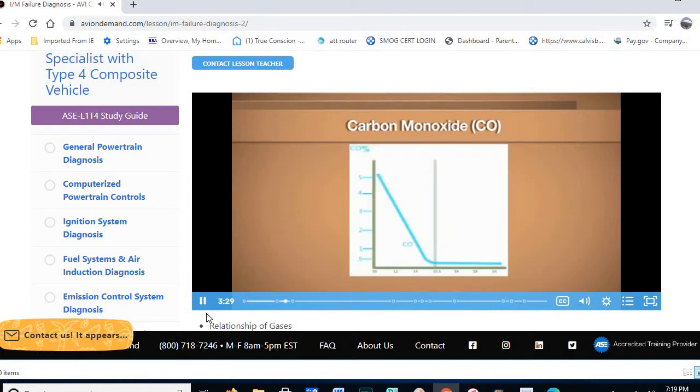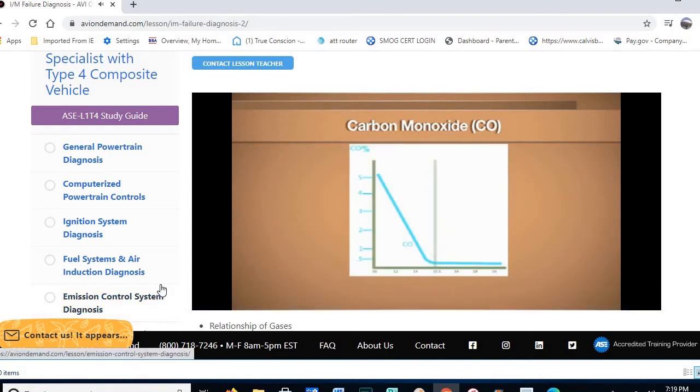The CO chart shows carbon monoxide at its lowest at stoichiometric (14.7 to 1). On the rich side, CO increases when there's not enough oxygen to support combustion. High CO indicates a bias-rich mixture; however, low CO does not indicate a lean mixture.